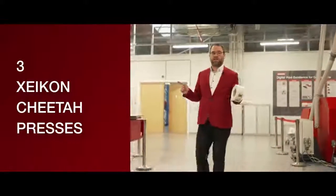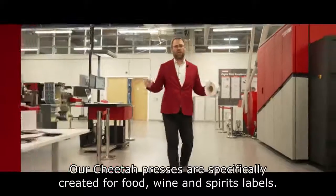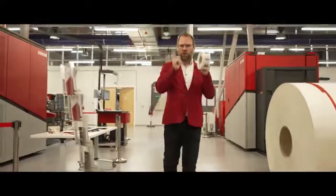Meet our Zycom Cheetah presses — reason number three. These are specially geared for your food labels, wine and spirits, and what have you. Figure out how they fit your business.